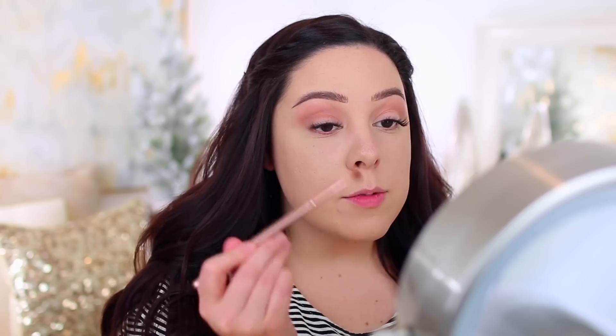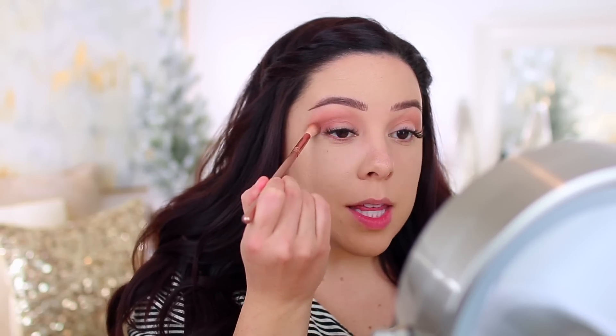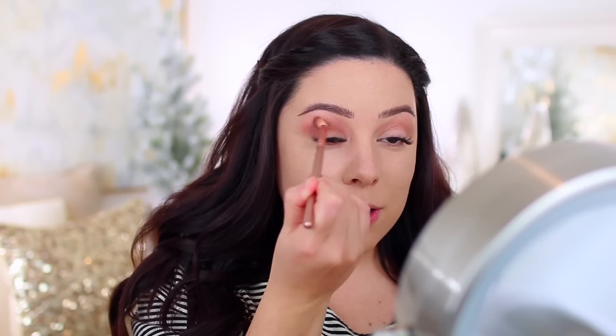I'm going to take a little bit of this shade Shell, which is slightly more warm-toned, and just work that into the crease. We are going to go see them tonight and then go to dinner — we'll probably go to dinner first, just so we're not out super late. We like to go to bed early.